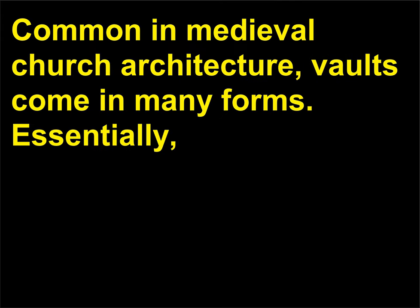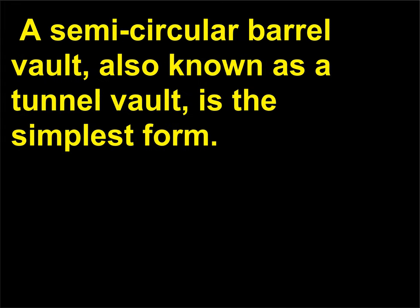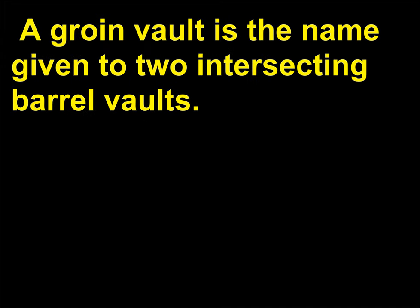What is a vault? Common in medieval church architecture, vaults come in many forms. Essentially, a vault is an arched roof structure that covers an interior space. A semi-circular barrel vault, also known as a tunnel vault, is the simplest form. A groin vault is the name given to two intersecting barrel vaults.